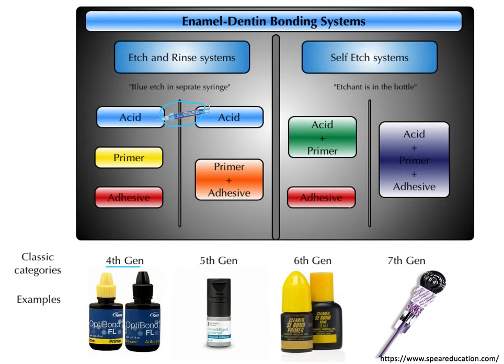There's also a technique known as selective etch, essentially the same as these two generations except the etchant is applied selectively to enamel only. This may reduce post-op sensitivity while maintaining a strong bond to enamel.